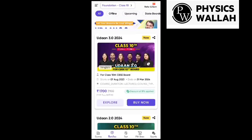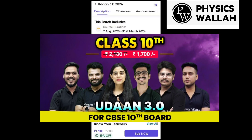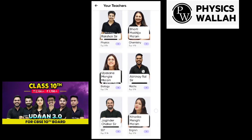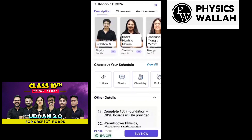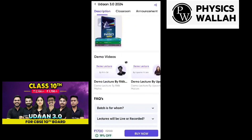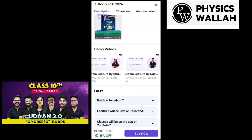Before I continue the video, I want to tell you that the Udahan 3.0 batch has launched. This batch is for class 10th students. In this batch, you will get all the best faculties who will teach all subjects in a very conceptual way. You will get DPP questions, tests, and also a doubt engine where you can clear all your doubts.